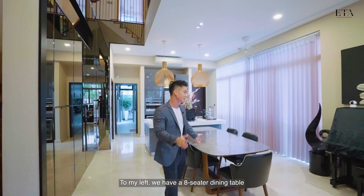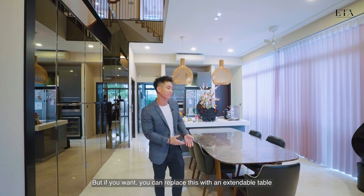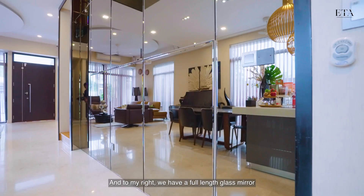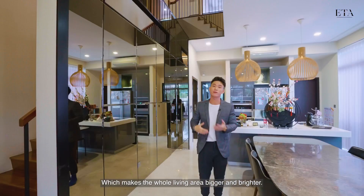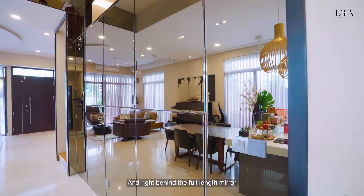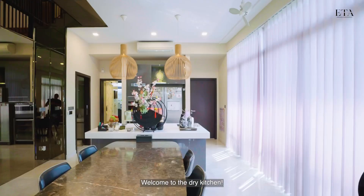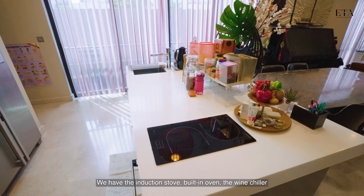Welcome to the dining area. To my left we have an eight-seater dining table, but if you want you can replace it with an extendable table that can host up to 10 to 12 people — no problem. To my right we have a full-length glass mirror which makes the whole living area bigger and brighter, and right behind the mirror there is storage space for you to store your belongings and accessories.